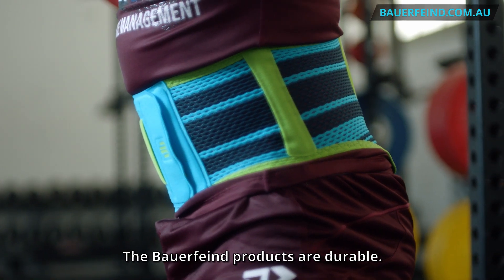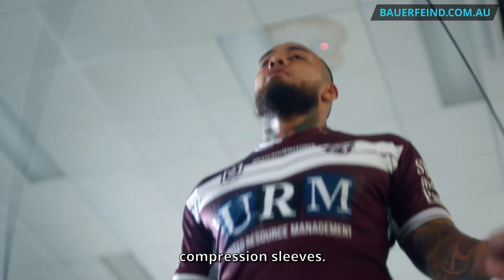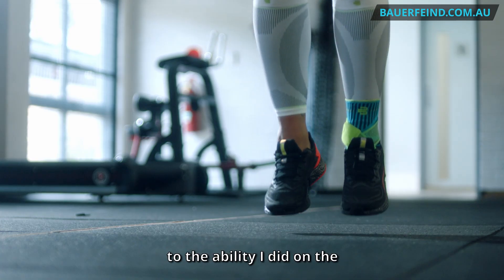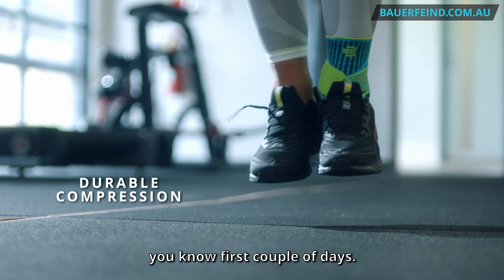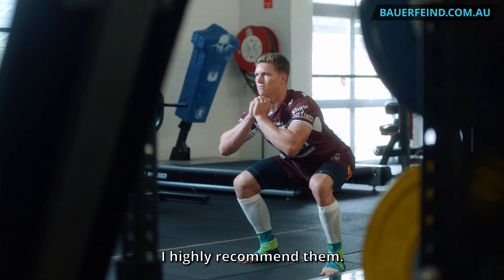The Balfine products are durable. I've had the compression sleeves for at least a year now, and to this day I can still wear them to the same ability as the first couple of days — they still have the exact same effect. To someone who hasn't worn Balfine gear before, I highly recommend them.